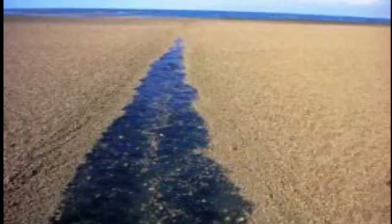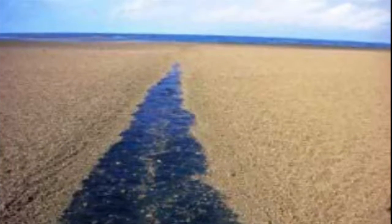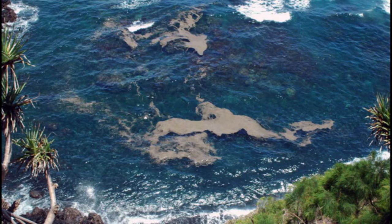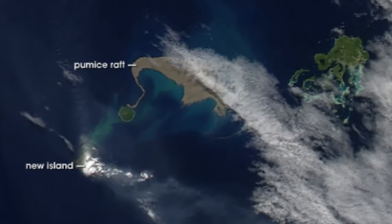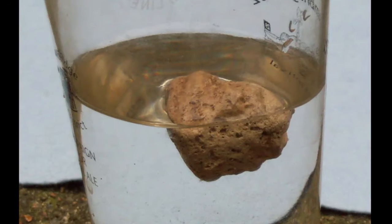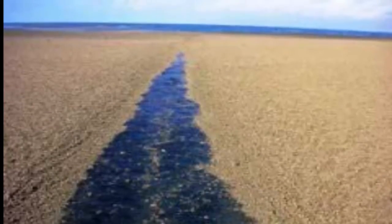Sailing through a rock sea sounds like the stuff of legends, but it is factual, thanks to our next rock — pumice. The name pumice has deep Latin roots to words for froth and foam, and it fairly well describes how this rock forms, as the high volatile content of the lava comes out of solution, forming a myriad of bubbles and volcanic froth. The result can be such a vesicular rock that it is less dense than water and can float. Thus, sailing through rock seas is not legendary, but volcanic.